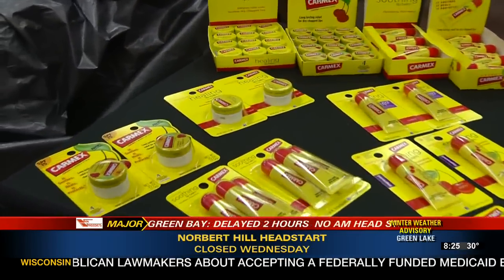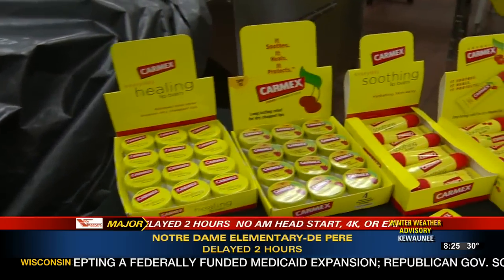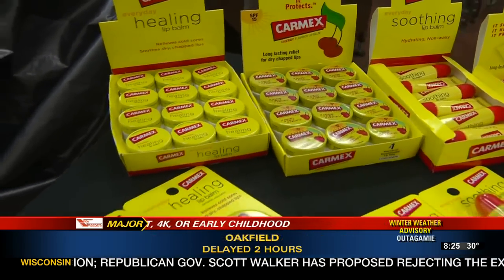Starting on the left is our original jar, which has the yellow cap and our red flag on it. The original was sold just on a counter top. Then we moved into blister carding, which is what retail prefers over counter displays now.